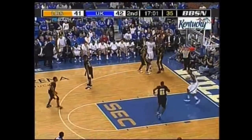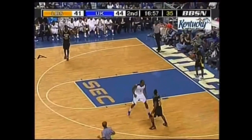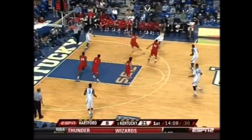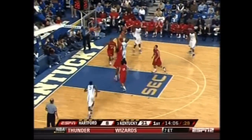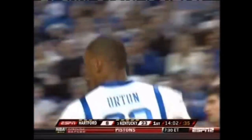Daniel Orton checks in, as does Darnell Dotson. A nice feed underneath — leads to the floor, doing it at Kentucky again. Harris finds Orton for a top two from Daniel Orton, the freshman from Oklahoma City. Was so much solid.